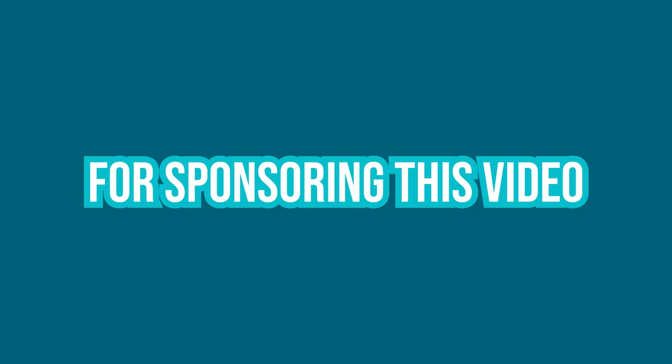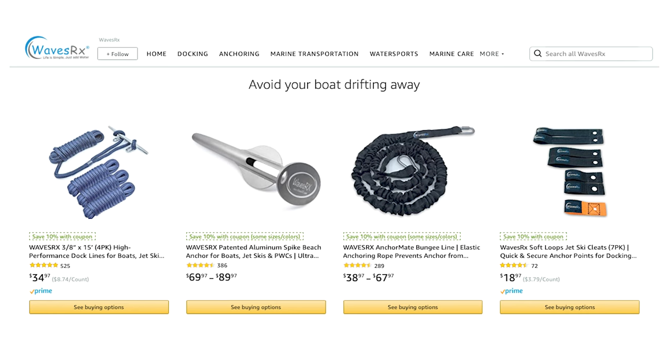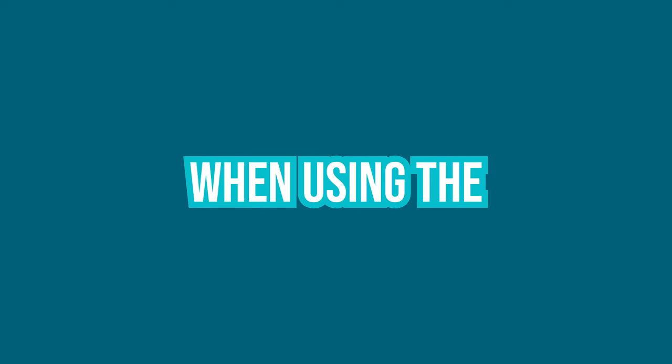Thank you to WavesRx for sponsoring this video. They make lines, soaps, and lots of other great products for your boat. You should check them out at their website or on Amazon. Best part is our viewers get 20% off when using the discount code ADVENTUREWRx. The links are in the description below.